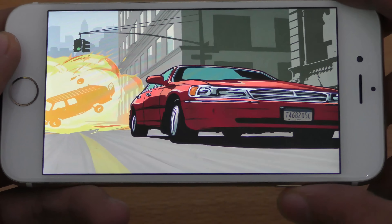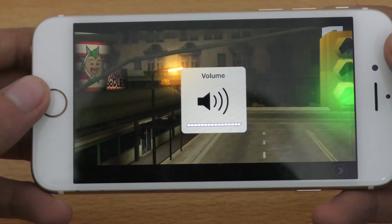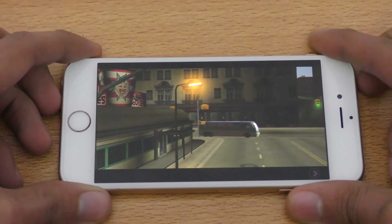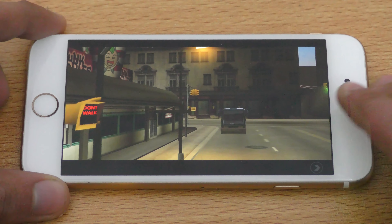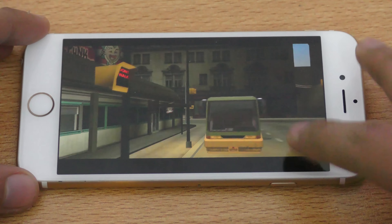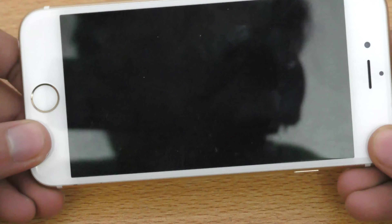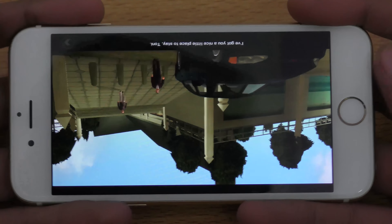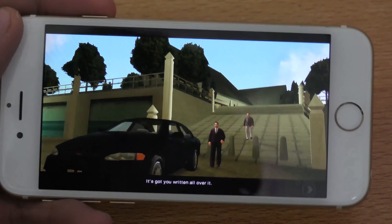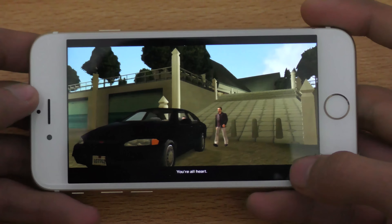Start a new game. So I'm just going to skip this. There he is. 'I got you a nice little place to stay, Tony. It's got you written all over it. Go ahead there first. You're all hard.'